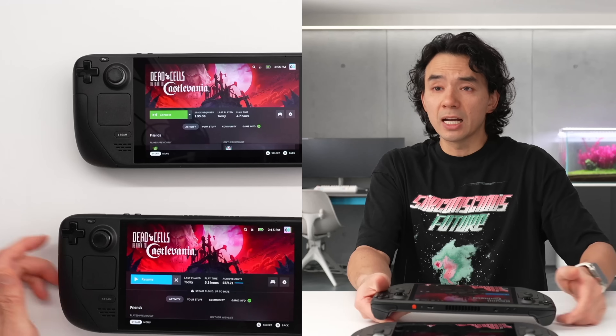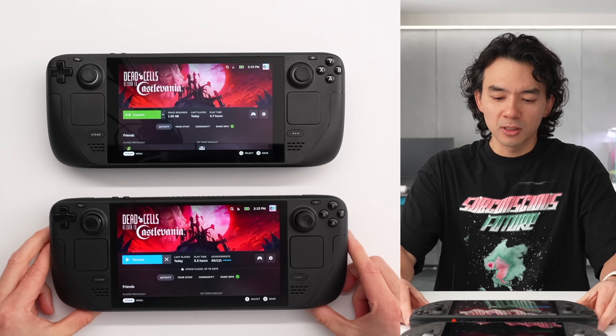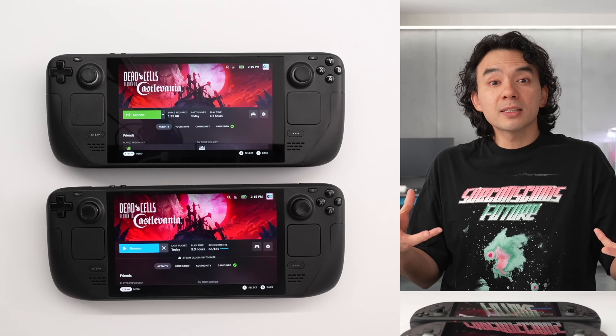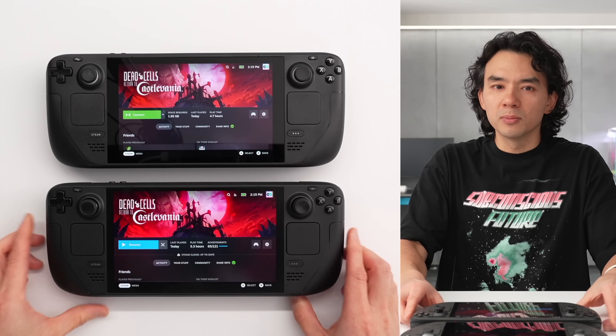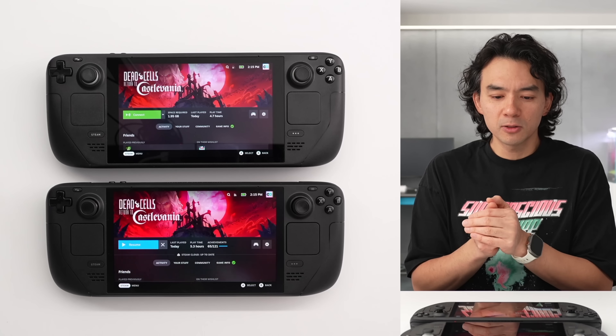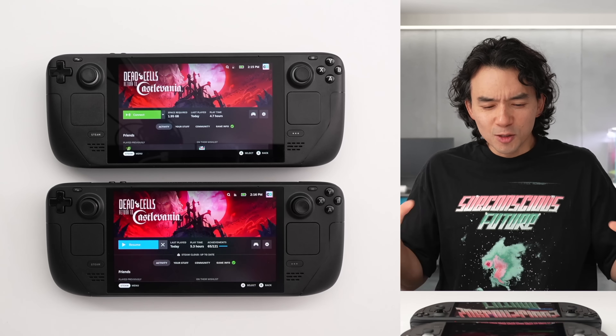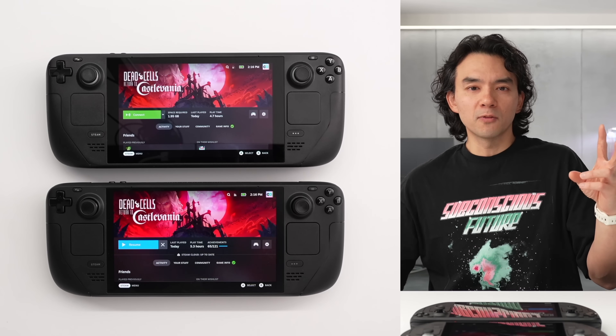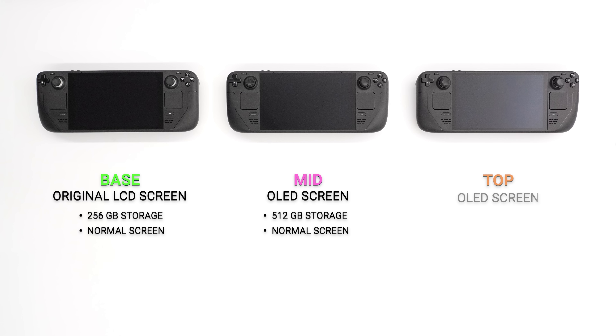In terms of screen size, it's not massively larger — just a little bit bigger. The improvements from the new Steam Deck don't really come from the screen size; it's also the same resolution, still 1280 by 800 — it's just that image quality is so much better. Steam Decks come in three configurations: base, mid-tier, and top tier, but only the mid-tier and top tier are going to get this OLED refresh.